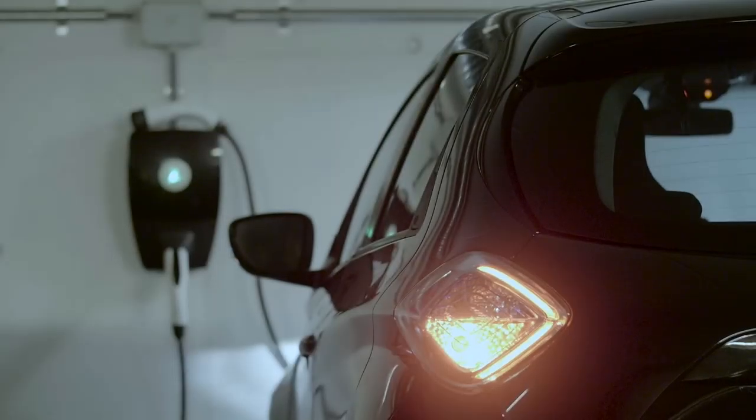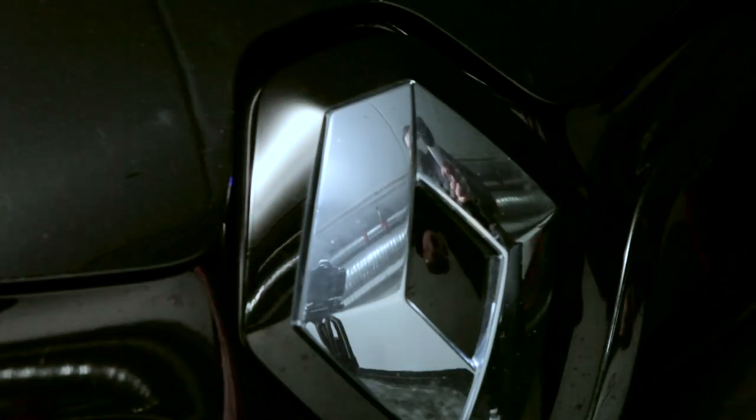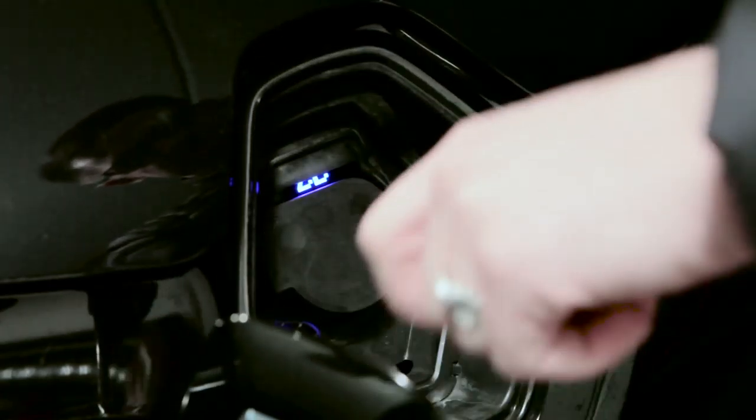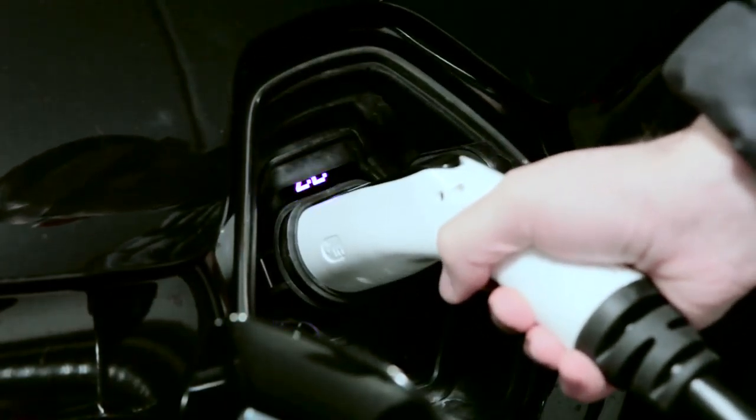It's a semi-fast charger up to 22 kilowatts, which is the same as compared to maybe five households. And it makes it a lot easier for people to choose the electric car, because it will make it a lot faster to charge your car.